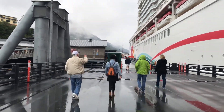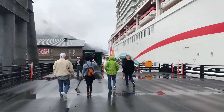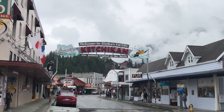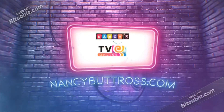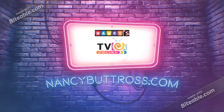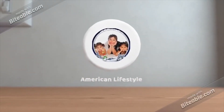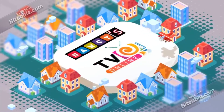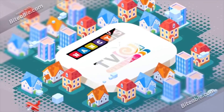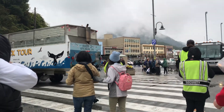Hello everyone! We are heading out to Alaska. This city is Ketchikan. Welcome to Ketchikan. Ketchikan, here we come.